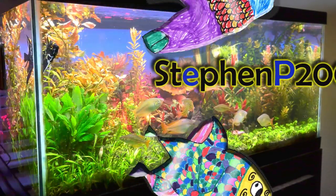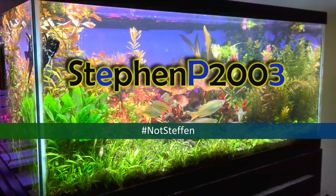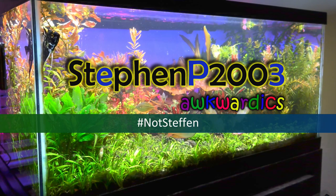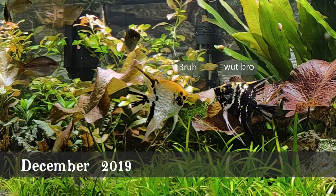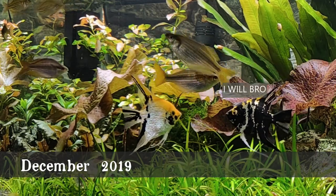Hey Fishtube, and Happy New Year! Steven here. I've been meaning to make a video on this display tank just to provide another update. I did a tank tour of this aquarium — my first ever edited video — just over a year ago.